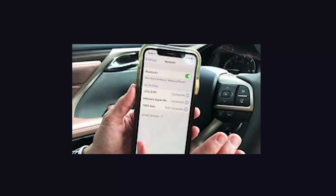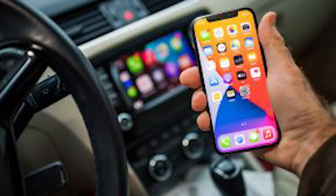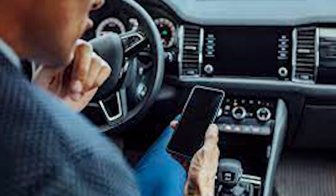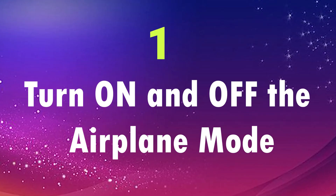Hey guys, did you face your iPhone 13 Bluetooth keep disconnecting from your car? If yes, then you're not alone. There are so many people in the same boat. Let's just dive into the video. First: turn on and off the airplane mode.